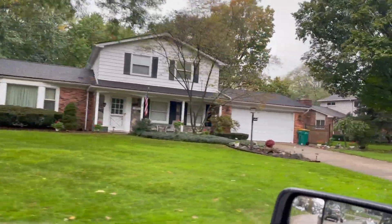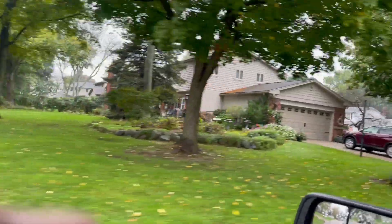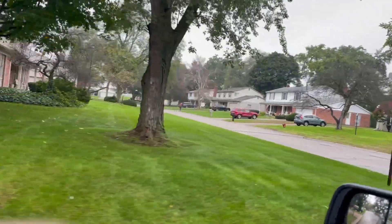This subdivision does not have any sidewalks, but Farmington's a very, very safe community and you'll like living here.